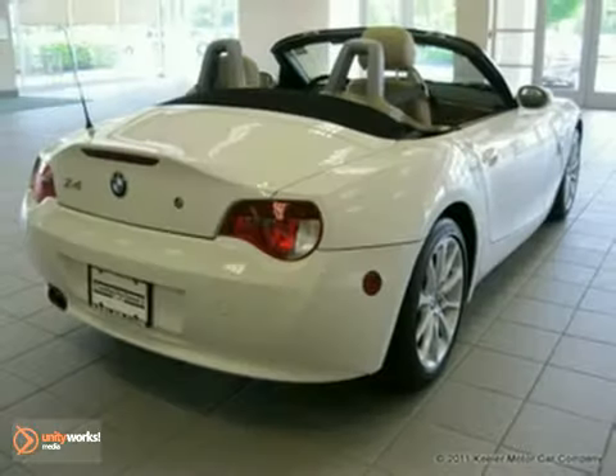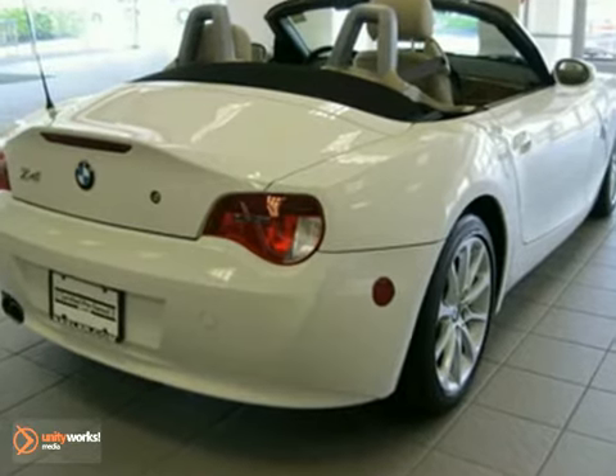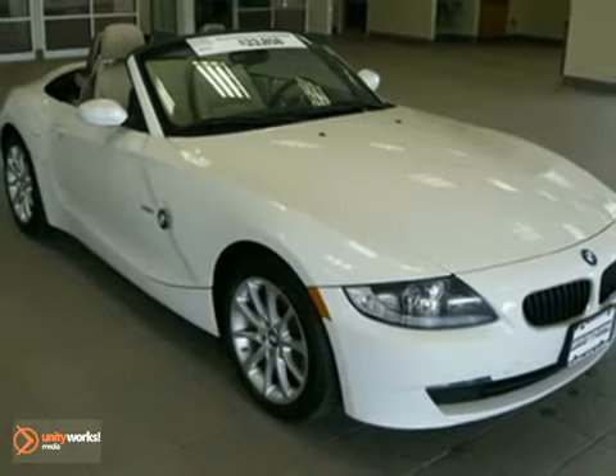As with all of our vehicles, it is Carfax certified. For more information, please call us at 800-474-4197. Keeler BMW looks forward to assisting you with your vehicle purchase.